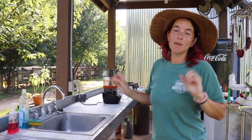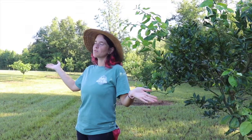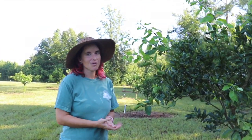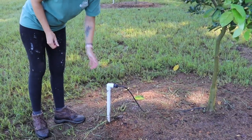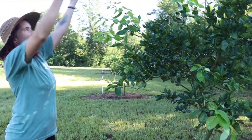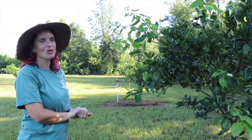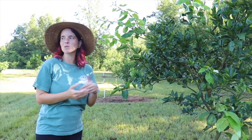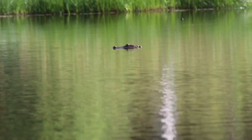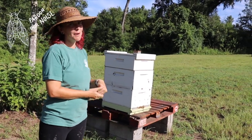Welcome to our beautiful one-acre North Florida citrus grove. We have about five or six different varieties of citrus trees out here. This watering system is powered by the sun — we use solar energy to power our well pump, which pumps water out of our pond, up this hill, and down to all of these beautiful healthy green citrus trees. Here you can also see one of our beehives.